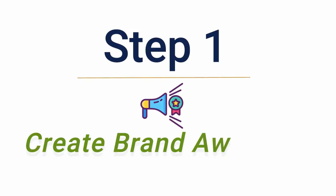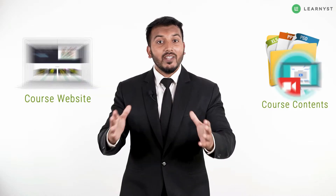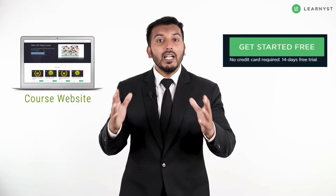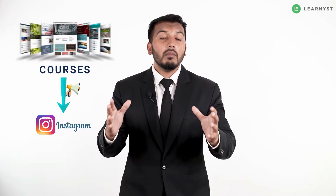Step 1: Create your brand awareness. To create your brand awareness, you need to have your course website and contents ready. If you do not have a website, you can sign up for a free trial on Learnist and build your own branded course website.